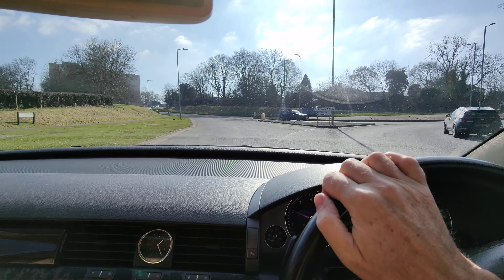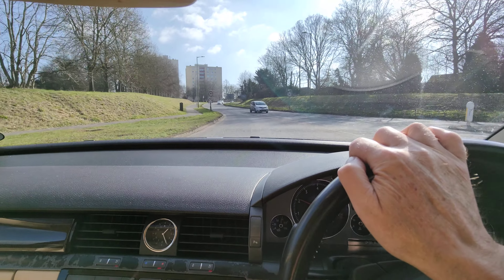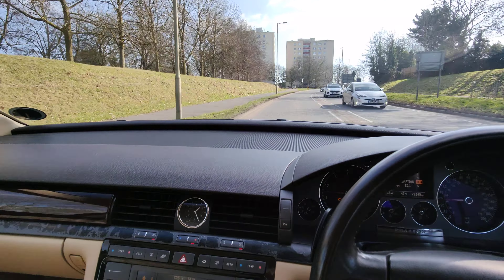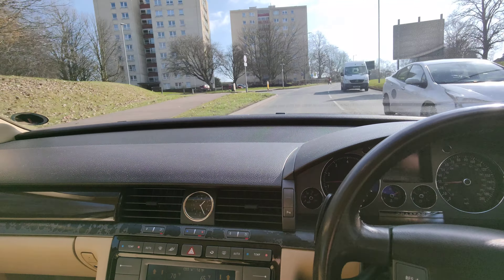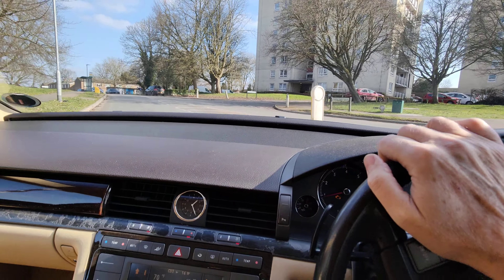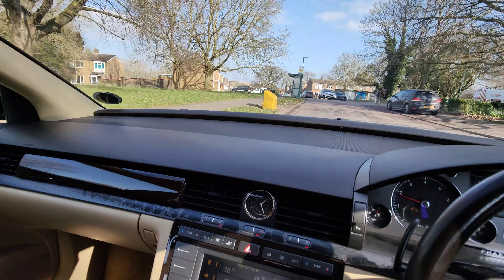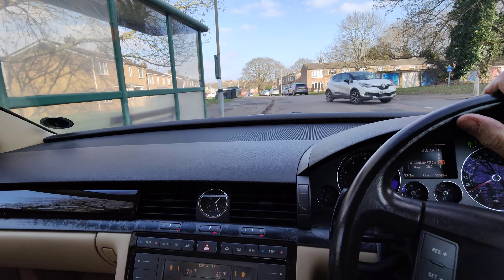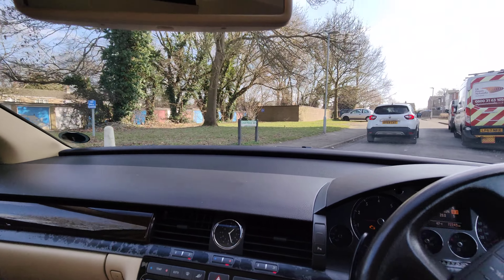This brings us onto the St Albans Road, the A4147. We come up this slight incline and we take the first turning on the left, which is into Woolmer Drive. There's a block of flats there — Pelham Court — and the next turning we come to is Chartridge Way, so we turn right into Chartridge Way.